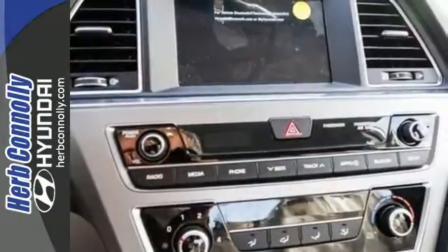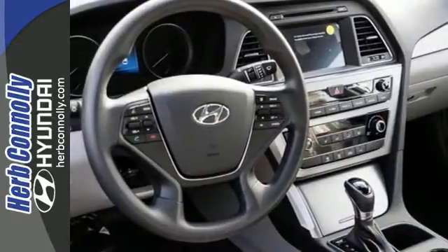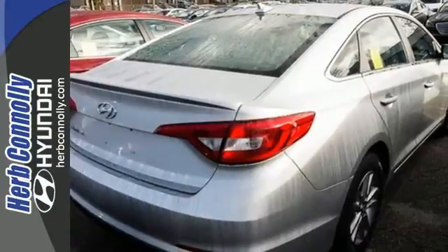Spaciousness is a pleasant surprise, with class-leading room for 5, their luggage, and the flexibility of the split fold-down rear seat. Efficient power is sure to excite with Shiftronic and Drive Mode Select.